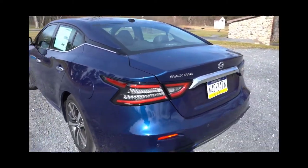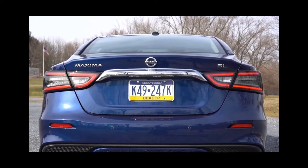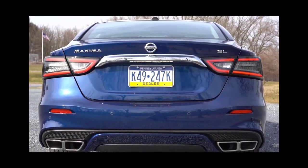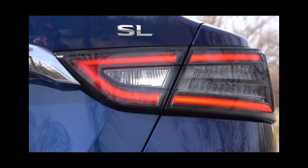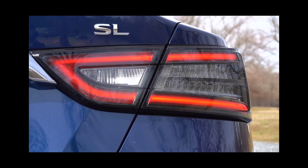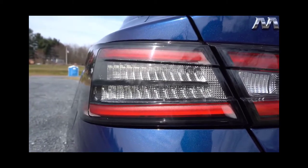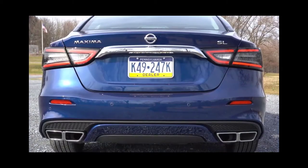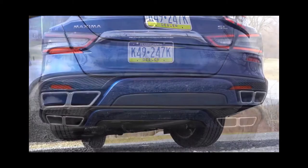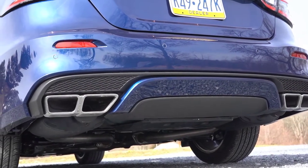Making our way to the back: there's a gloss black shark fin antenna up top, and a gloss black rear spoiler that comes standard with the SR trim level only — otherwise there is no rear spoiler on the trunk lid. LED taillights come standard across the board with a very cool detailed design. Just below it all are dual exhaust outlets with chrome tips. Here's the exhaust clip.